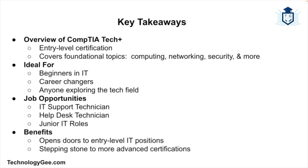So there you have it — the CompTIA Tech Plus certification in a nutshell. To recap: it's an entry-level IT certification covering the basics of computing, networking, security, and much more. It's perfect for beginners, career changers, or anyone who wants to dip their toes into the tech industry. It can open doors to jobs like IT support technician, help desk technician, and other junior IT roles, and it's a stepping stone to more advanced certifications if you decide to go further. The world of IT is big and full of opportunities — whether you're just starting out or switching careers, Tech Plus is a fantastic first step, so why not give it a shot.